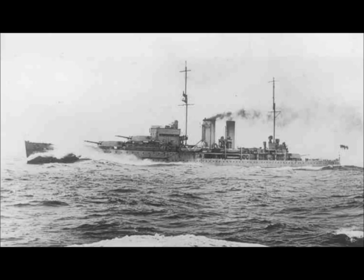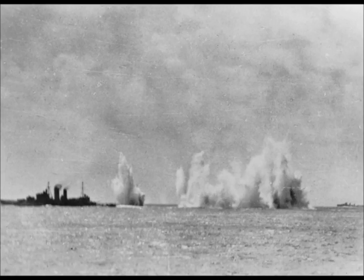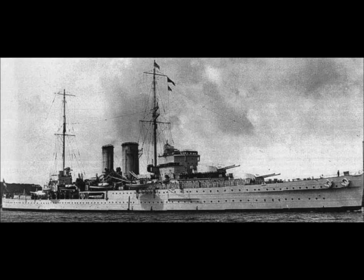Her prime anti-aircraft defences were four 4-inch 102mm guns in high-angle mounts. Twin 2-pounder pom-poms, with which she was fitted on construction, were removed in 1933. After the Graf Spee fight, her secondary battery was replaced by eight 4-inch 102mm guns, and two 8-barrelled pom-poms were added.